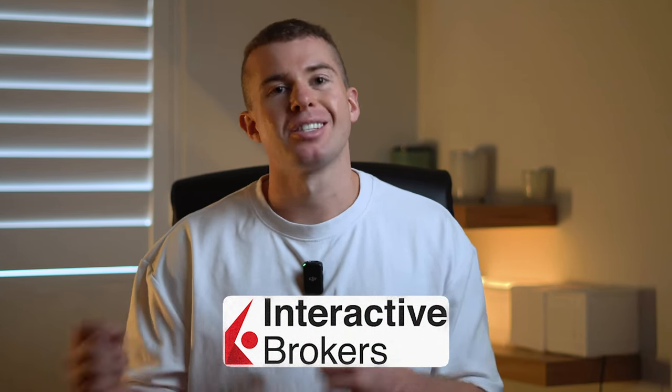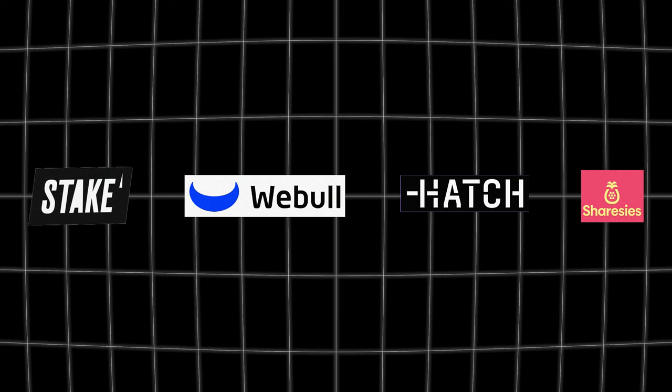Initially this can seem really complicated or daunting, but once you've done it a few times it gets a lot easier and can be done in just a few clicks. Now you know how Interactive Brokers works, but how does it stack up against competitors like Stake, Webull, Hatch, and Shares? If you want to see a complete guide on how Interactive Brokers compares to its competitors, make sure to check out the video on screen to help determine which platform you should be using to buy your shares.